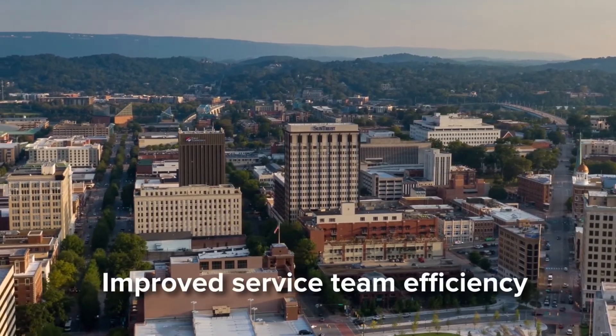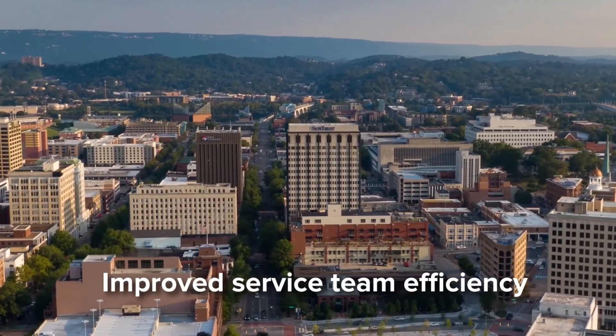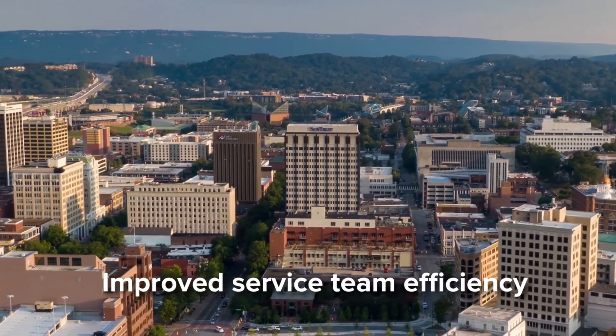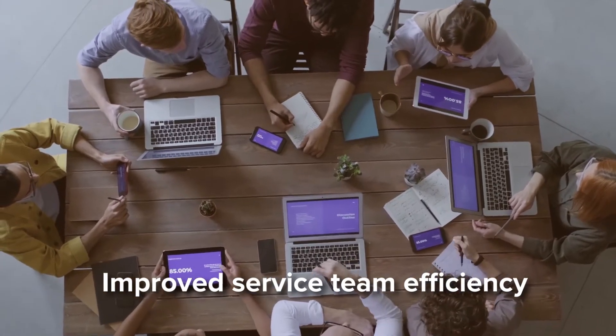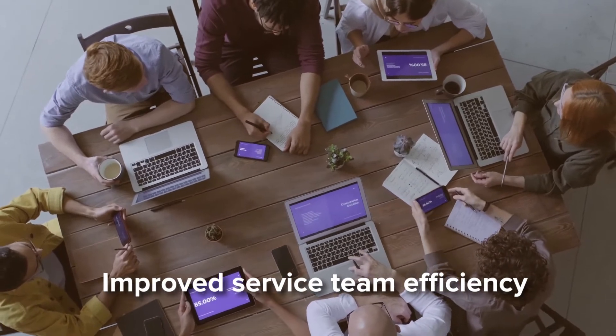As Dynamics 365 helps organizations enhance the volume, accuracy, and detail of their customer data, service agents also benefited from a 360-degree view of the customer's previous experiences and background. This resulted in improved efficiency servicing their customers.